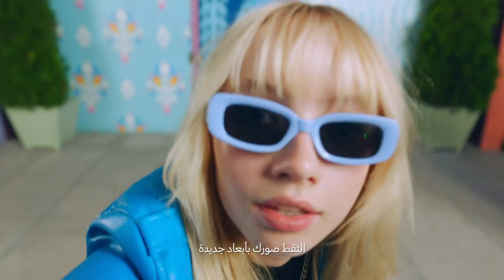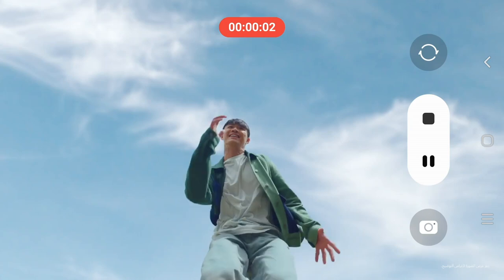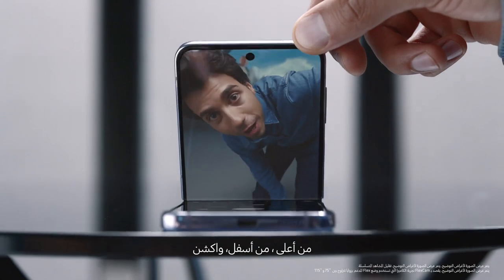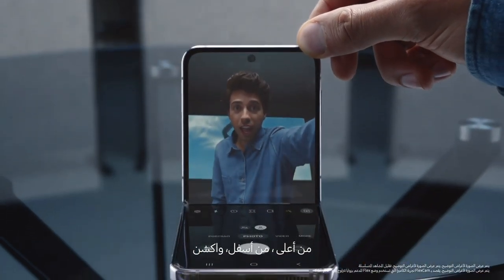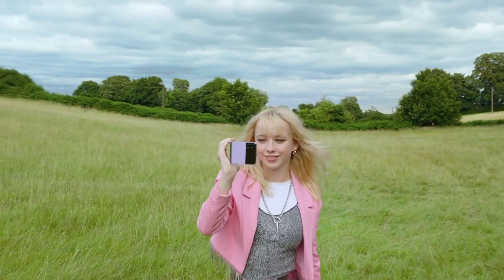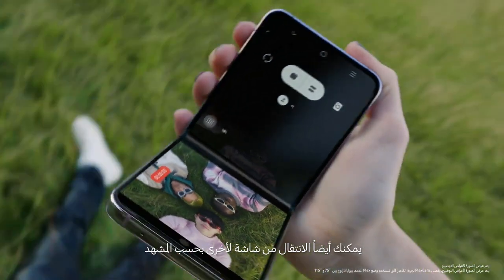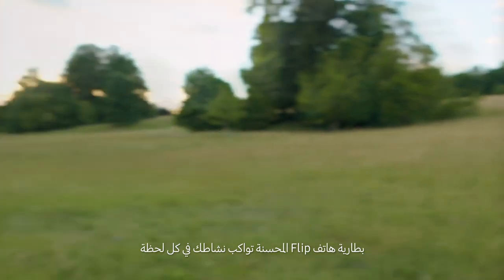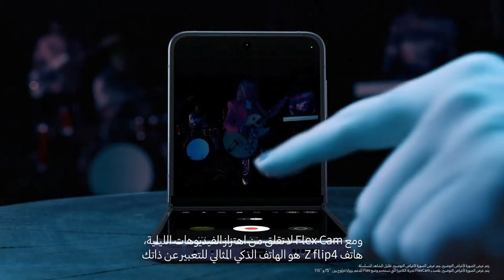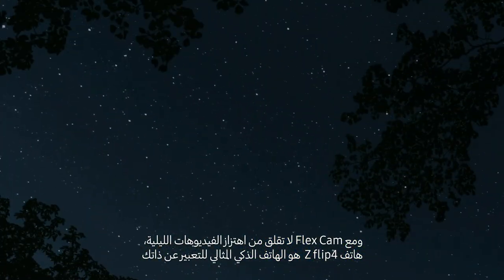Capture life from new perspectives. Up high. Down low. And action. Every angle is your best angle with FlexCam. You can even toggle between screens to suit your view. Flip's upgraded battery powers you through every moment. And with FlexCam, don't worry about shaky videos at night. Z Flip 4 is the ultimate smartphone for self-expression.